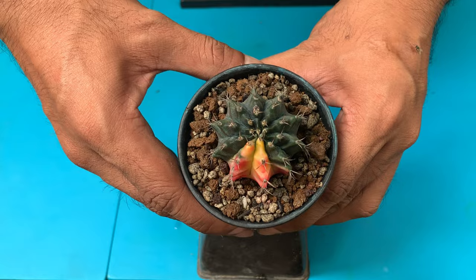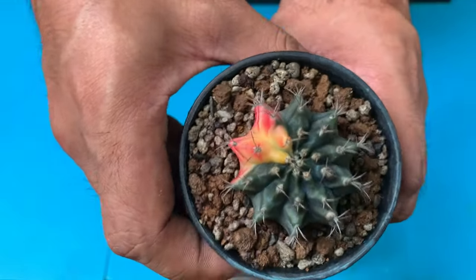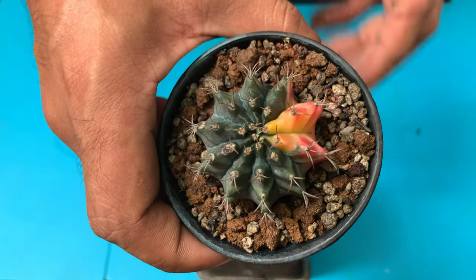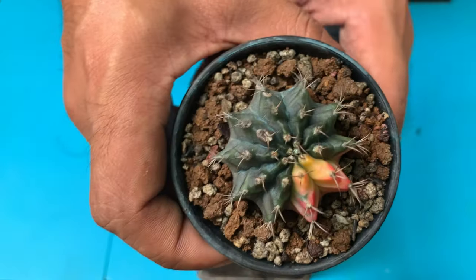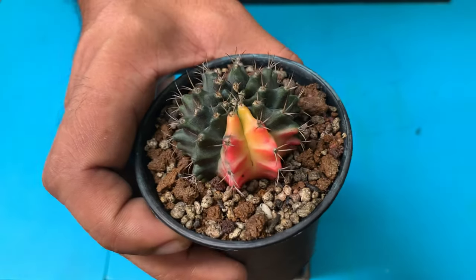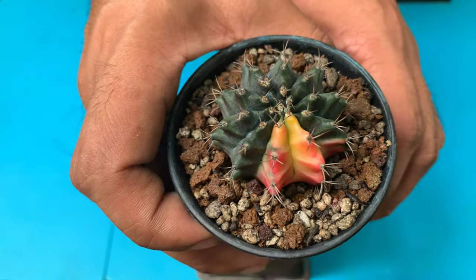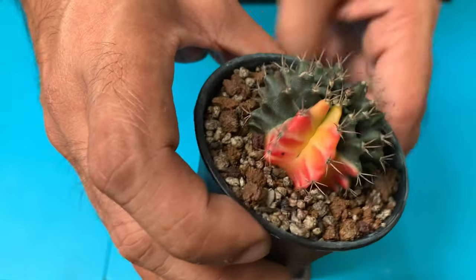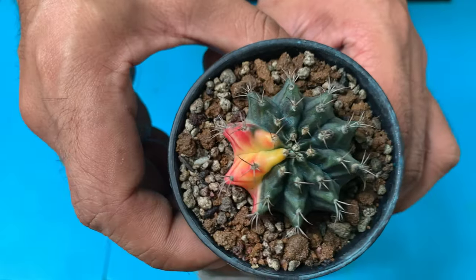The next pink one is also a mihanovici hybrid, and this one was actually a gift from Greensery. It was a seedling when I received it and it's already grown bigger than a peso coin. I've been growing it for over six months. It has pink variegation and I hope the variegation spreads out more in the future.